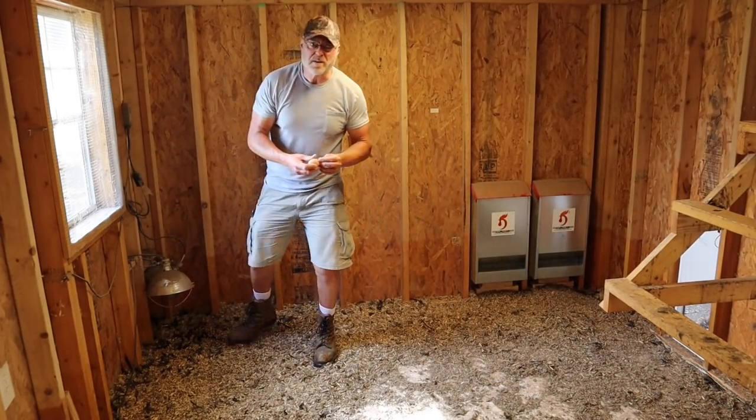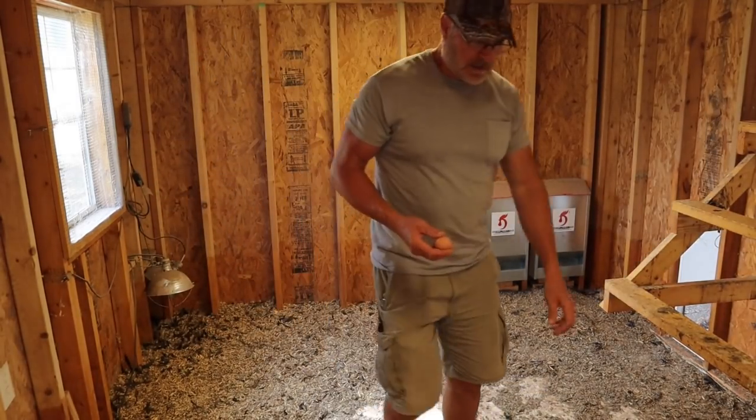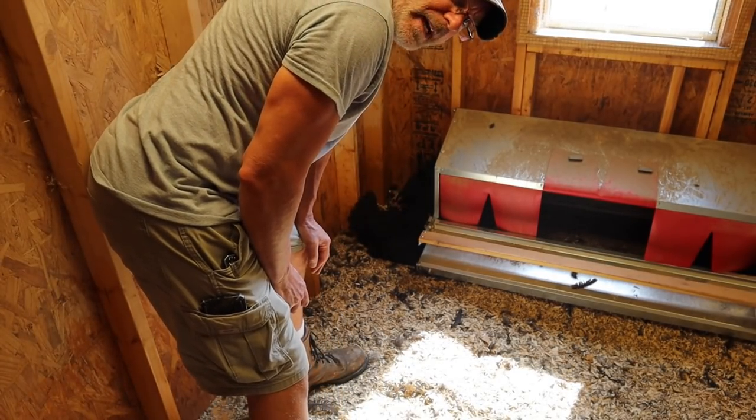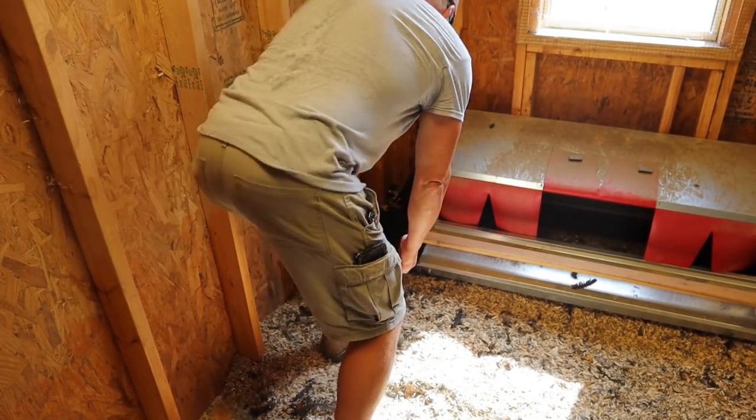They're just leaving their eggs all over the place. I got two here that have gone broody on me. I'm just going to put it under there.